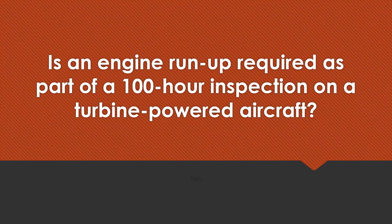Is an engine run-up required as part of a 100-hour inspection on a turbine-powered aircraft? Yes.